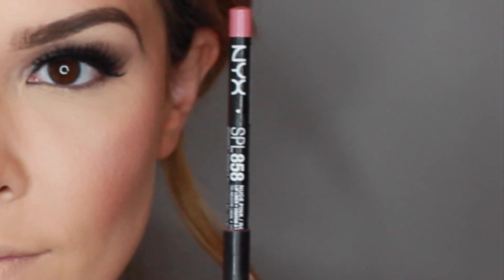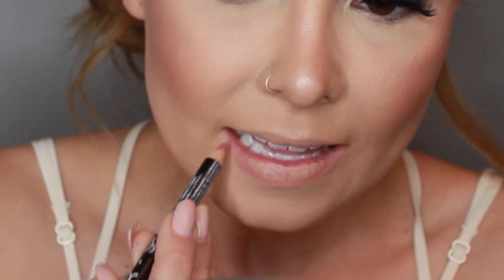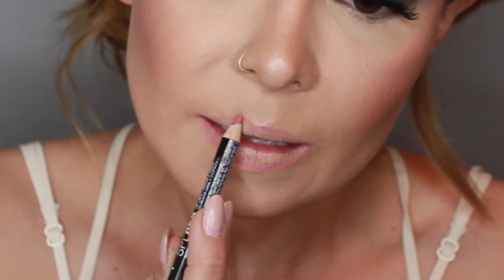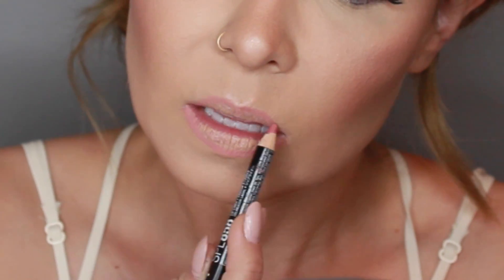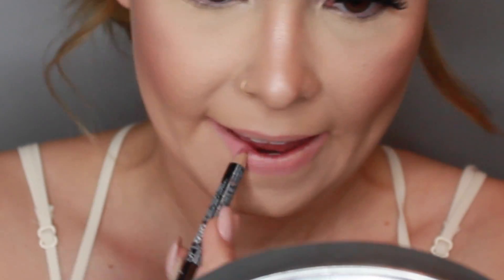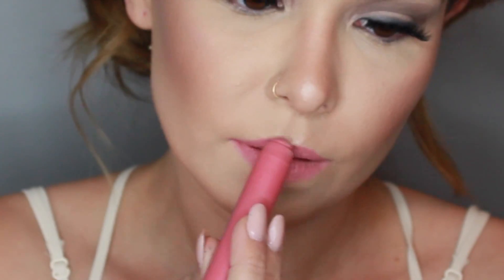Taking Nyx's Lip Liner in Nude Pink, I'm just going to line my lips. Taking Revlon Matte Long Color Burst in the color Elusive, I'm just going to put that onto my lips. For added shine, I'm using NARS Turkish Delight and just placing that on top of the lipstick.